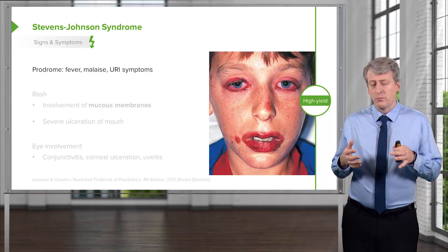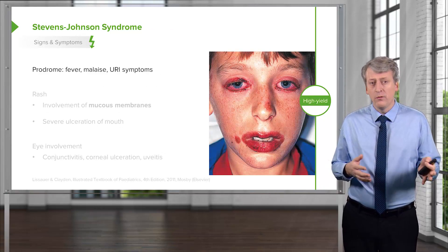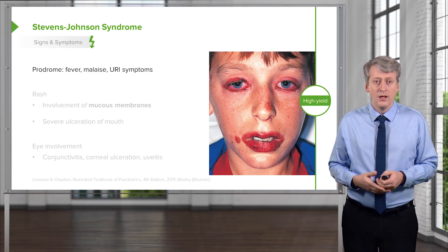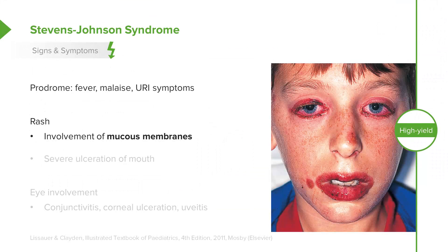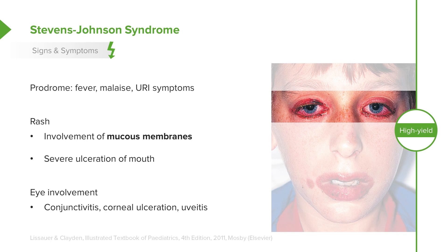Patients often have a prodrome of fever, malaise, or URI symptoms prior to the illness. Then they develop the rash. For diagnosis, at least two mucous membranes must be involved. They can have severe ulceration of the mouth or significant involvement of the conjunctiva, corneal ulceration, or even uveitis. They may also have genital involvement.